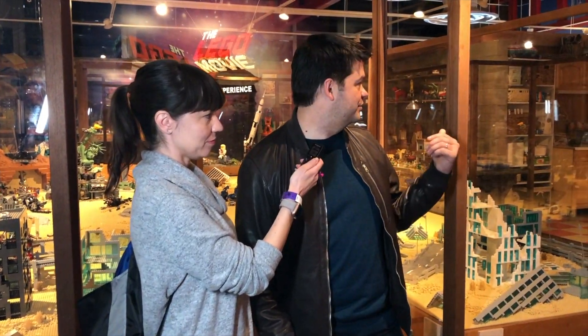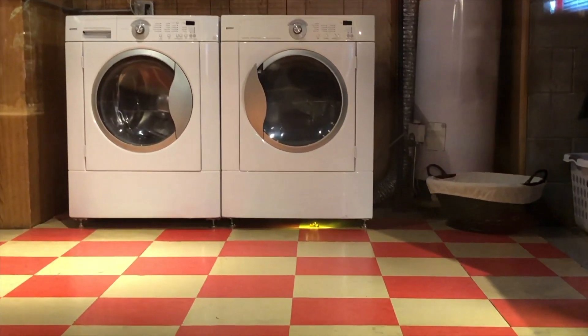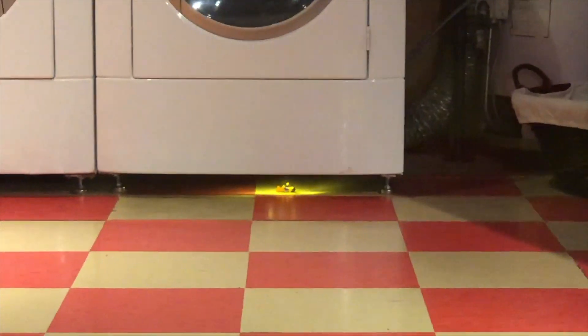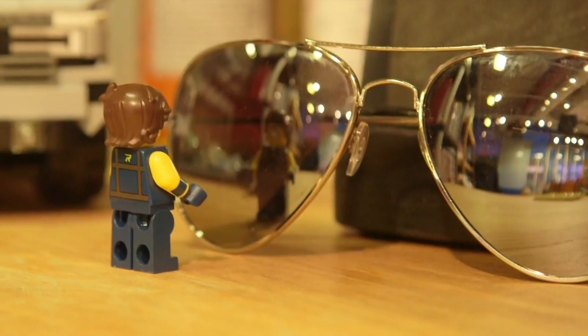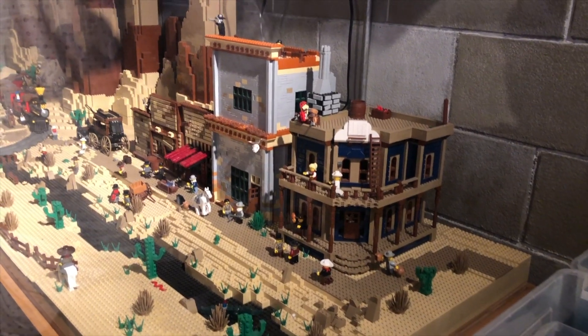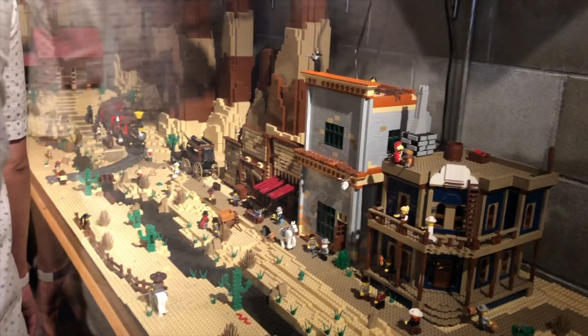Seeing Emmett under the dryer wiggling is the best. There's this spot people might miss over on that bench where Rex draws stubble and eyebrows on his face. The Wild West town was a big part of the first movie.